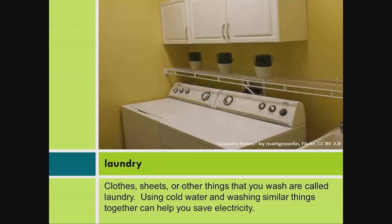Laundry: Clothes, sheets, or other things that you wash are called laundry. Using cold water and washing similar things together can help you save electricity.